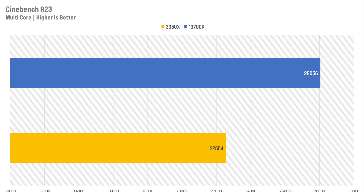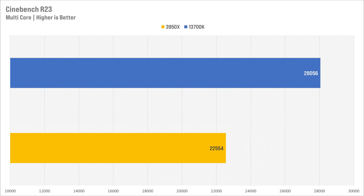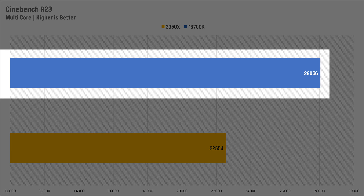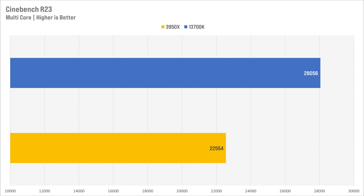The biggest strength of the 3950x is its multi-core performance, mainly thanks to its 32 processing threads, netting 22,554 for the multi-core test. However, despite having eight fewer threads, the 13700K scored higher at 28,056 — an improvement of 24%. That was bigger than I was expecting, since I thought those eight extra threads would come in handy. This just shows how powerful each individual core is on the 13700K.